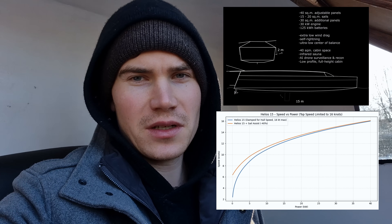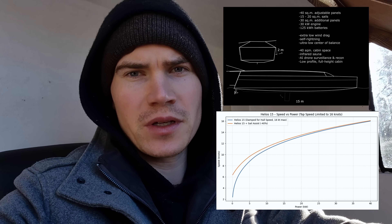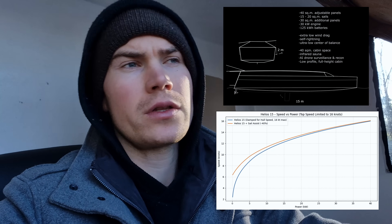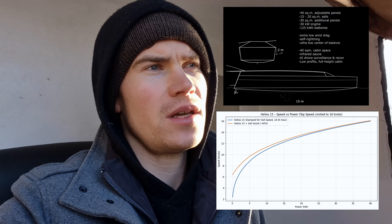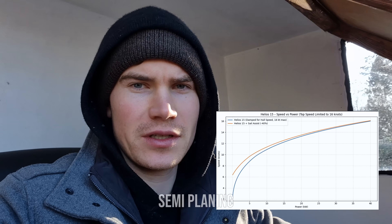Starting with the Helios 15, the hull speed is 9.4 knots, so that would pretty much be the cruise speed — 7 to 9 knots — and then the maximum speed would easily rise up to a planing speed of 12 to 15 knots, slightly depending on how large an engine we want to put on the boat.